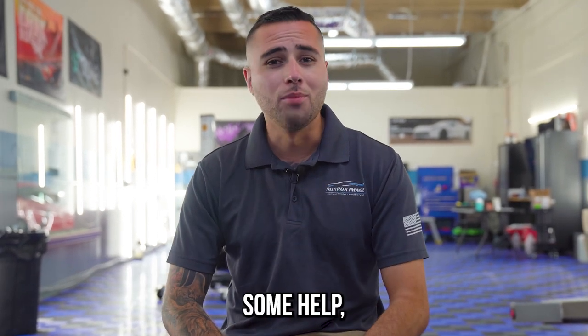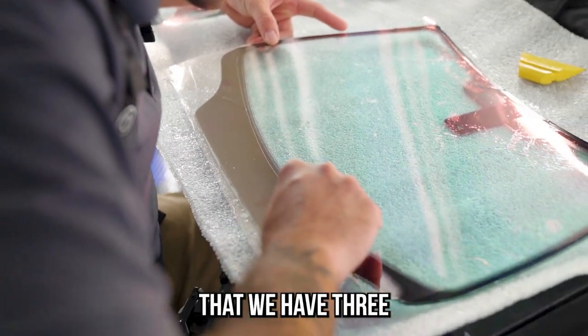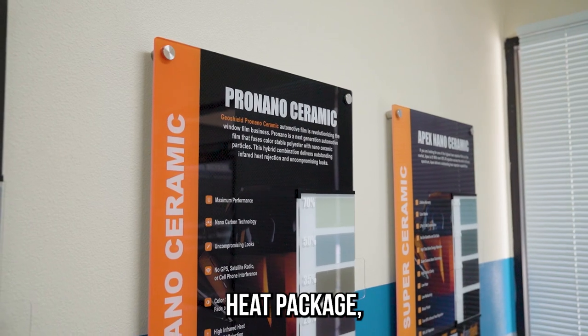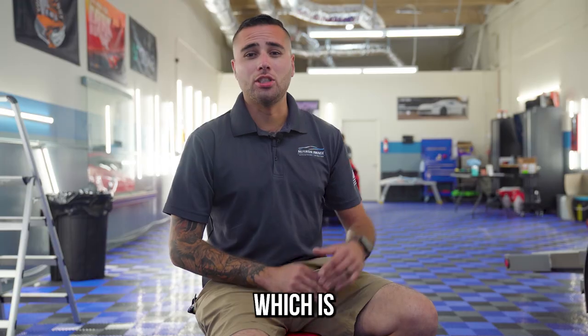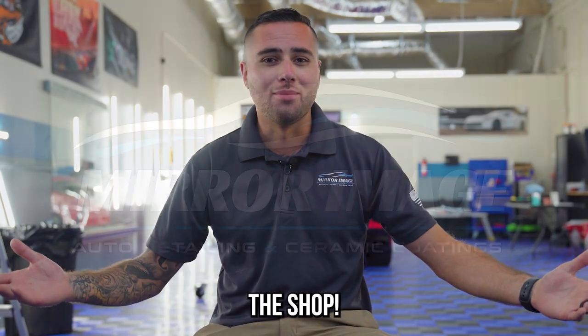If you ever run into something where you need some help, just give us a call. If you're looking for window tinting too, we also offer that — we have three packages available: our carbon package, our pro nano ceramic heat package, and our apex line which is our 95 percent heat rejection package, and that's our best seller. If you're interested, give us a call or drop by the shop.